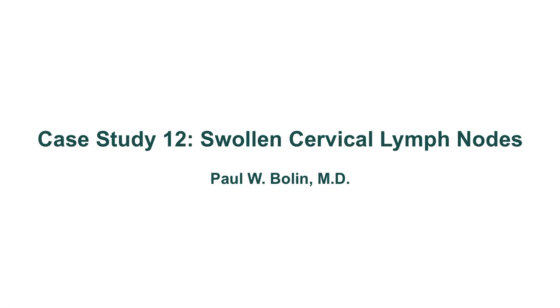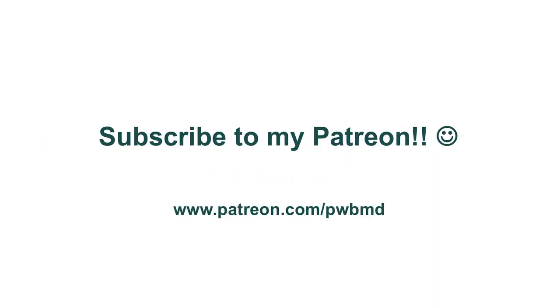Hello again, everybody. Welcome back. This is case study number 12, which is a patient presenting with swollen cervical lymph nodes. If you haven't had the opportunity yet, please consider subscribing to my Patreon. You can get there by clicking the link in the description or the I button on the upper right-hand corner. I really appreciate all contributions to help offset the cost of these videos.